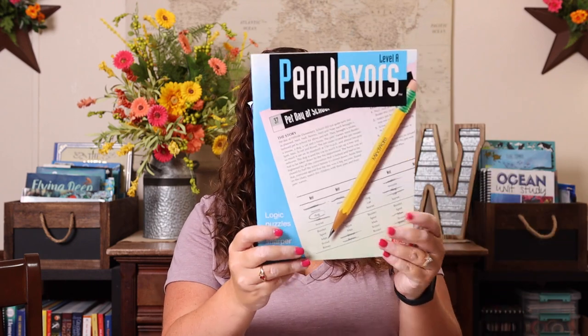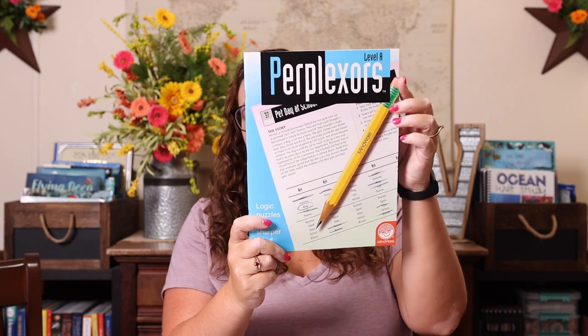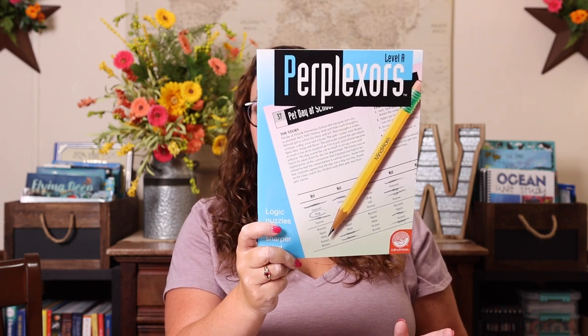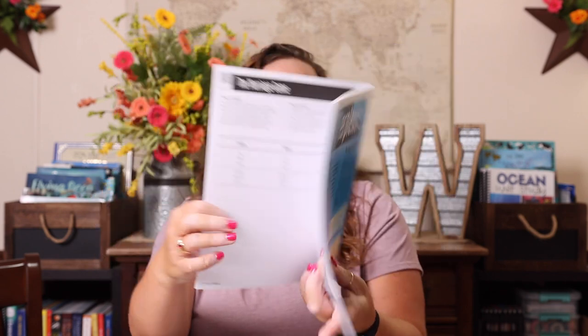I also picked up Perplexers — we've done Mind Benders before but never Perplexers. I grabbed Level A to see where she's at; it says Level A is grades four to five, and Level B is five to six, so if she flies through this I'll get Level B. I just thought it was cool because there are all these different topics and it gives you a story with clues and then you have to figure it out — logic puzzles for a sharper mind.